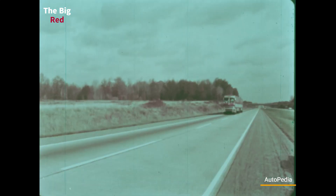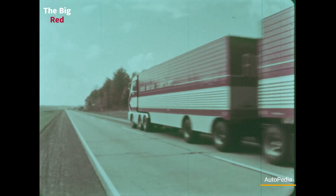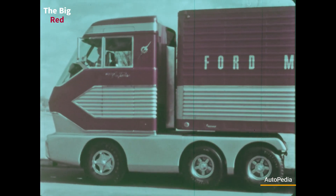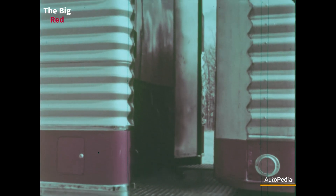In 1964, the Ford Motor Company revealed the Big Red, which was the first turbine gas truck. The gas turbine of the Big Red had a maximum power of 600 PS and an autonomy range of 600 miles or 965 kilometers.